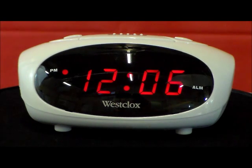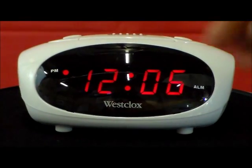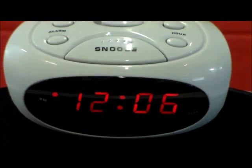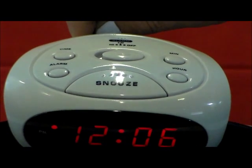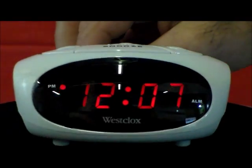Big things do come in little packages because this clock is super loud. I like that it has the option on top to raise or lower the volume on the alarm. Very nice. Nice snooze button there too — simple to hit.